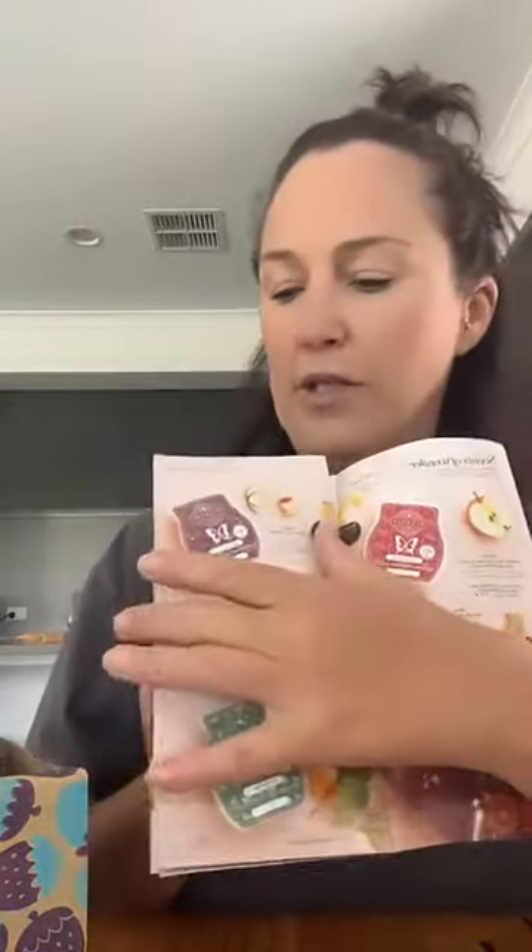We've got a little brochure of the holiday collection — for those of you that weren't on the party last week, it was your chance to see what's available. How cute is that Stitch warmer? So you get that in there as well.